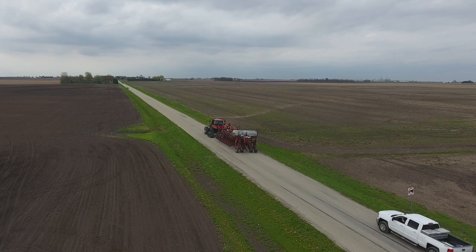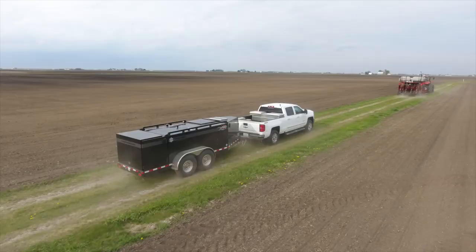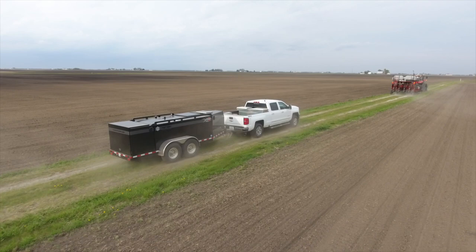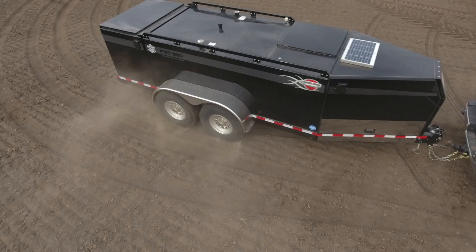We had our first Thunder Creek trailer — purchased it in 2011, just when we started handling DEF with the Tier 4 Case IH equipment. Recently we purchased a new FST trailer that allows us to handle a little bit more fuel: 990 gallons, and then also 100 gallons of DEF on there.